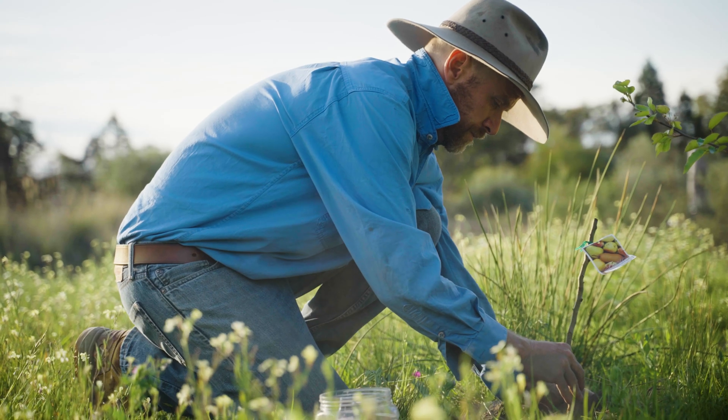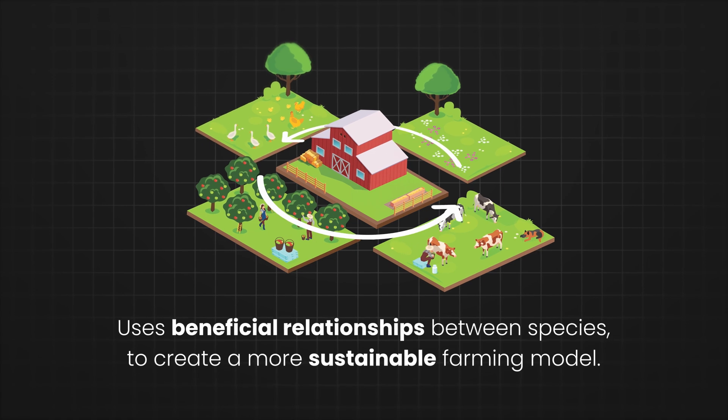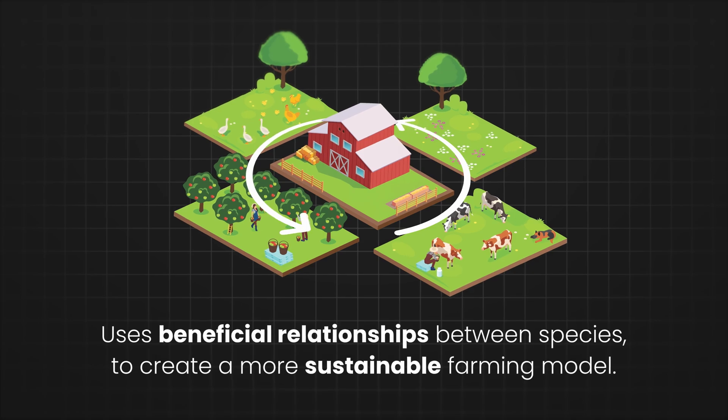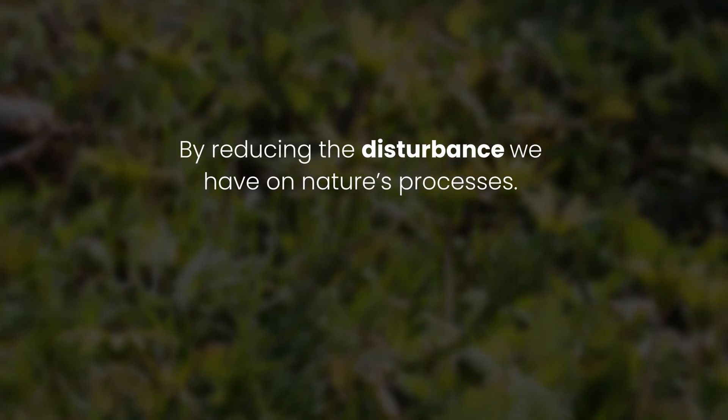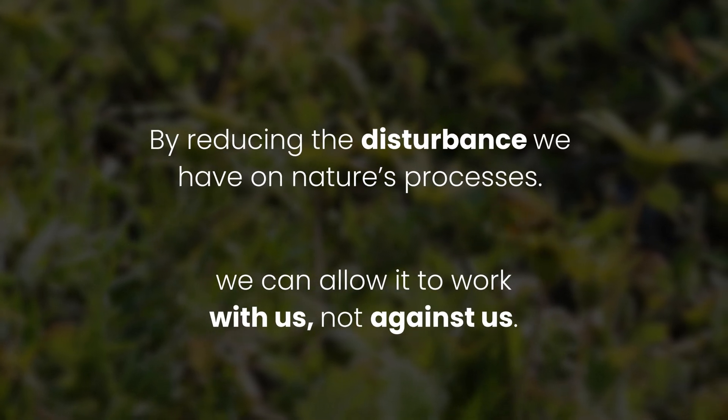I've been working as an environmental scientist for over 15 years, and I wanted to put my skills into practice here at this farm by working with regenerative agriculture. Regenerative agriculture uses these beneficial relationships between species to create a more sustainable farming model. By reducing the disturbance we have on nature's processes, we can allow it to work with us, not against us.